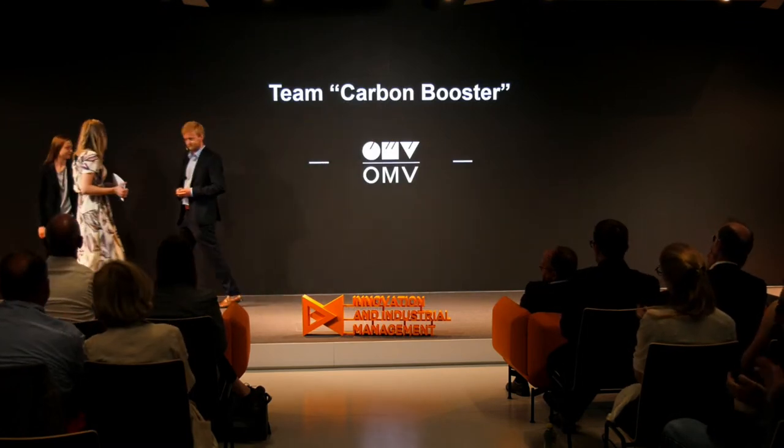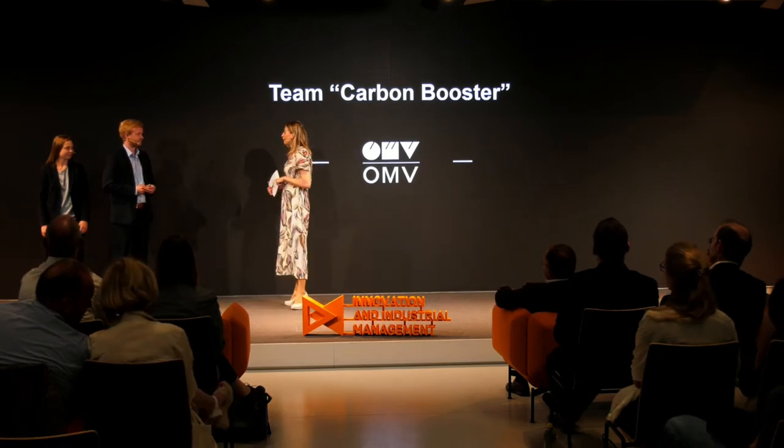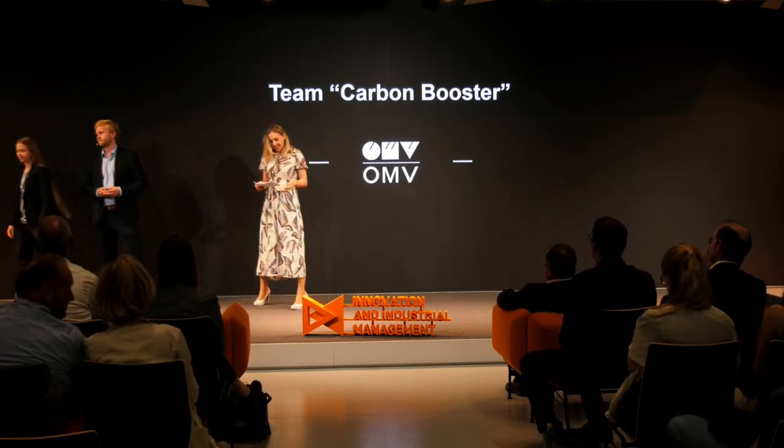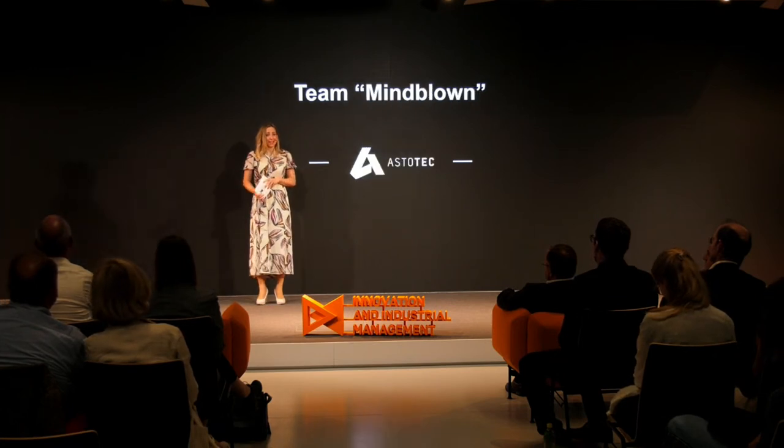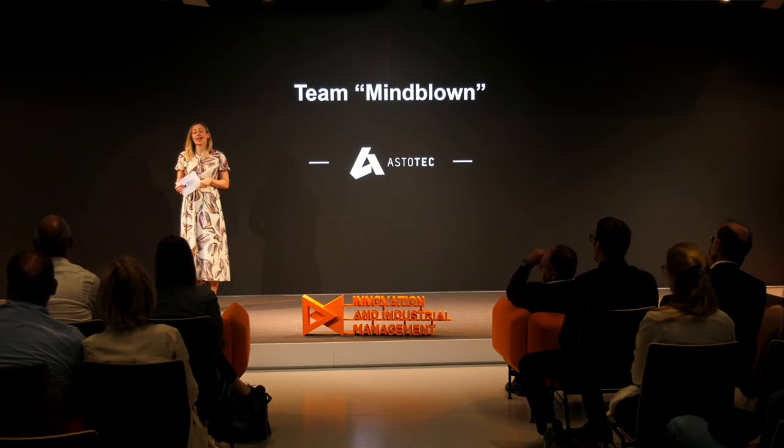Thank you, Ines and Stefan — your solution will be a next step for a cleaner and greener future. Amazing how fast this Innovation Gala is rushing by. We are now at our last student presentation for today, and the keywords are safety and pyrotechnics. Let's introduce Rupert and Selma from Team Mindblown.